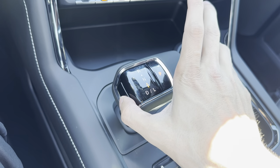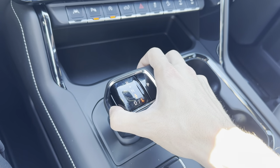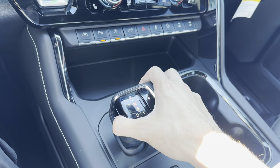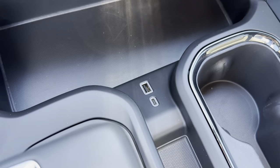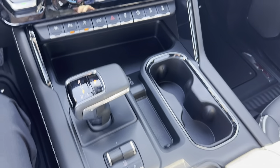On the left side there's a button you hold down. You pull back for drive, pull back again for L mode, push all the way up for reverse, and just a little bit up for neutral. If you want to put it in park, you just push this P button. There are also a couple more phone hookups right here with a ton of storage, cup holders, and everything like that.